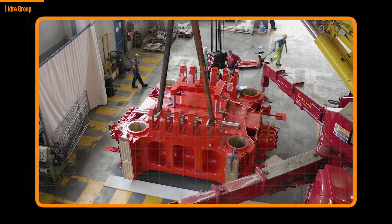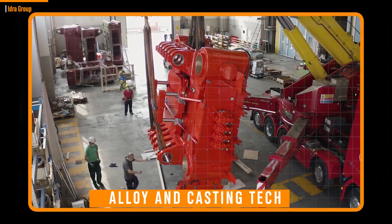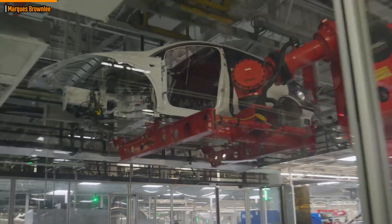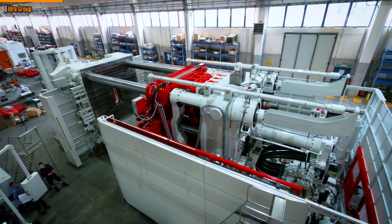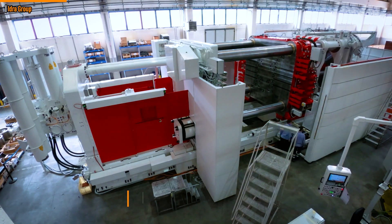Tesla has been making significant investments in alloying casting technologies over the past few years to enable larger casting parts that have the potential to significantly streamline manufacturing. The largest casting machines in the world were purchased by the company in many units. IDRA is the company that creates these enormous, expensive machines. 2020 saw the start of operation for Tesla's first Gigapress, which was installed at the Fremont facility.